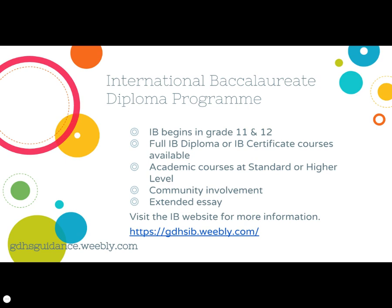The final specialized program to note is the International Baccalaureate Diploma Program in grade 11 and 12 here at GDHS. Students can complete a full IB diploma if they wish, but could take IB certificate courses in specific areas instead. IB courses are offered at the standard or higher level, and students in the full diploma program are required to do additional community involvement and complete an extended essay. Any student may register for IB regardless of their grade 9 or 10 program. You can visit the GDHS IB website at gdhsib.weebly.com for more information.